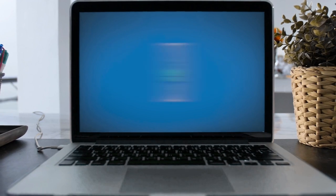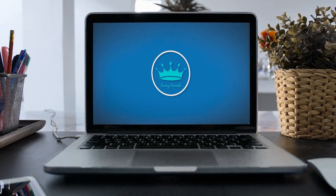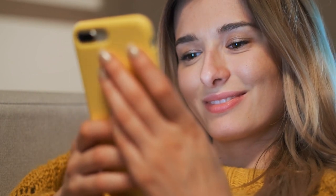For a more detailed review of this bag, we invite you to visit our YouTube channel where you'll find a dedicated video highlighting its features. Don't forget to subscribe for more captivating content on luxury and fashion.